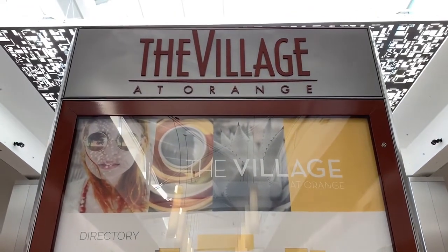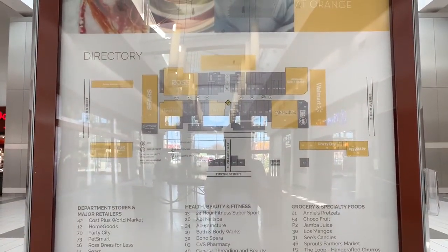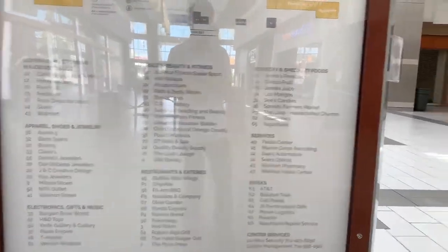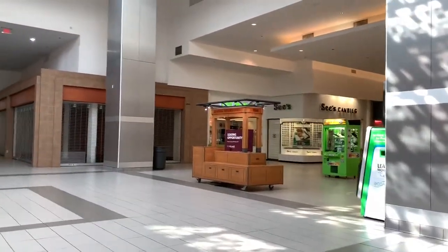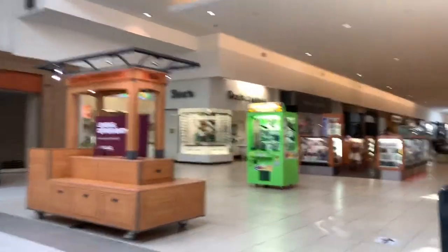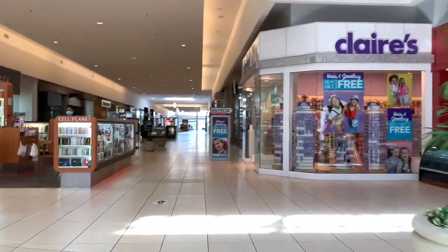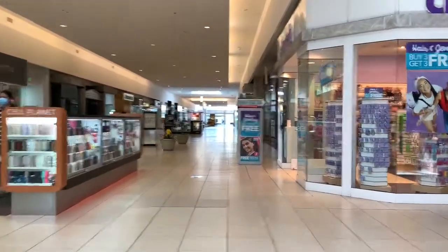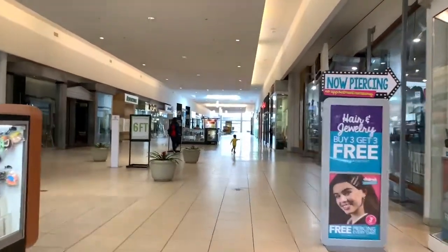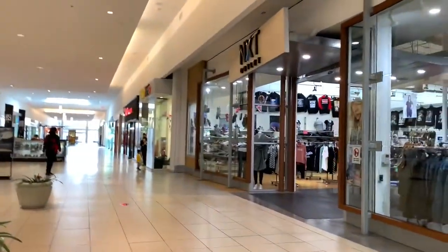The Village at Orange — here's the directory. It's a pretty simple layout and here are the stores. This indoor shopping mall opened in August of 1971, and there are three major anchors.